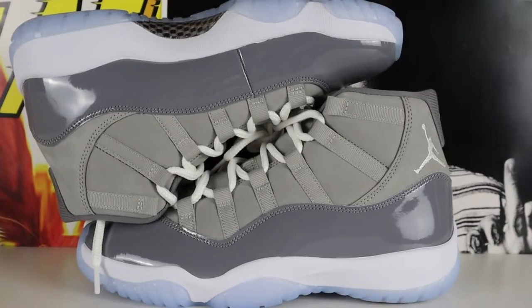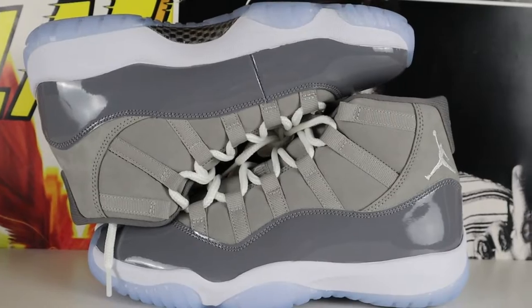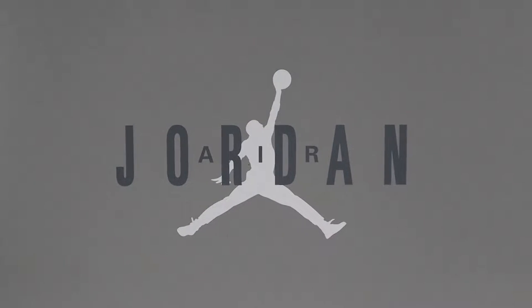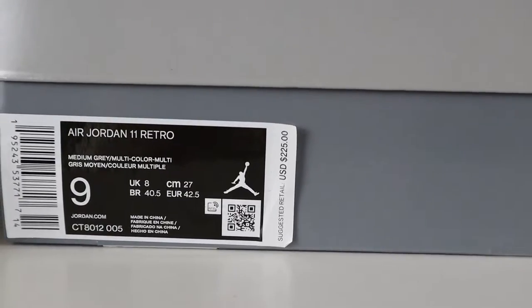Bada-bing bada-boom, we got the Air Jordan 11. The first thing that pops off about this shoe holding it in hand is just the absolute beauty of it. It's the Cool Gray 11 — one of my favorite Air Jordans. I still have my 2010 pair, which just goes to show how much I love this shoe. I loved it as a kid and I love it as a young adult. This 2021 release is the first time the shoes came out since 2010, so it's been 11 years.